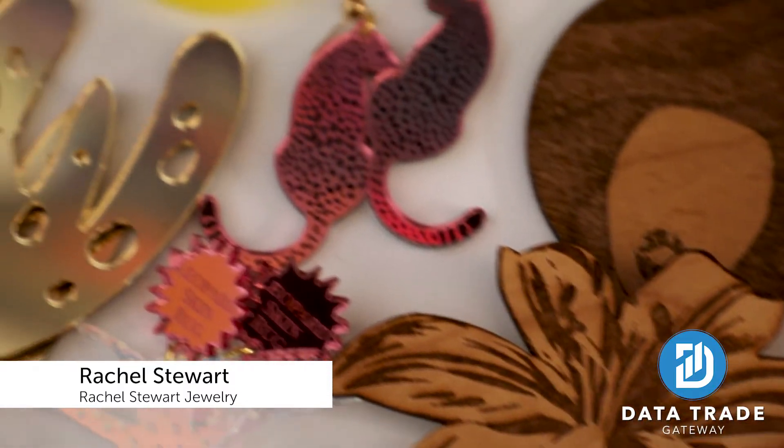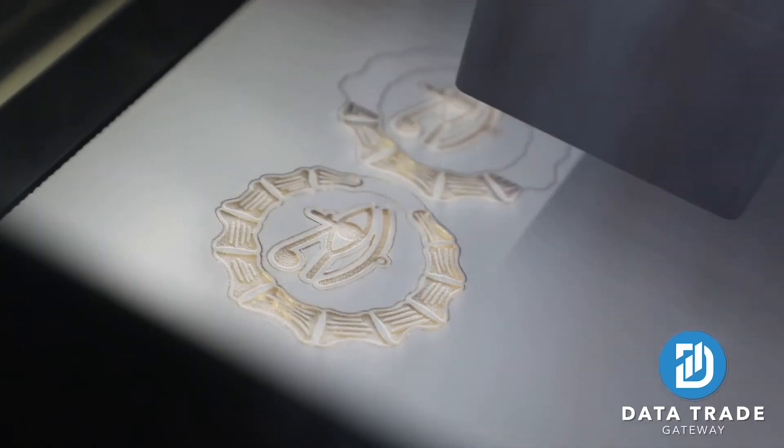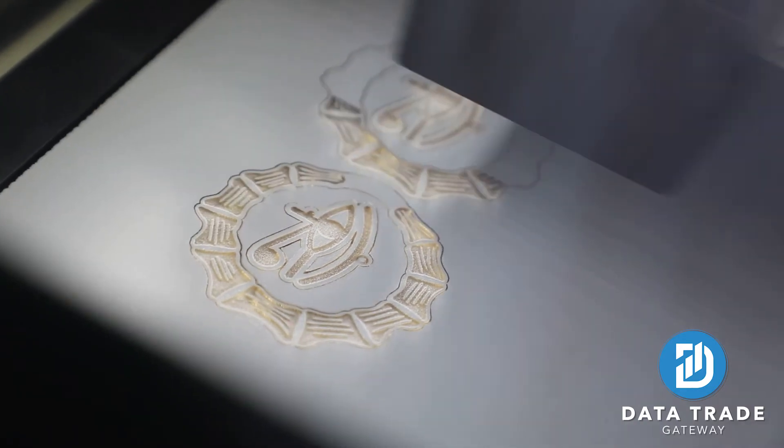I got started with my jewelry business back in 2008. I decided I needed to make a little extra income, so I started making my own earrings — feather earrings — and it just took off from there. I started focusing on the type of jewelry that I don't see as a Black woman in stores: jewelry that is catered more toward our culture.